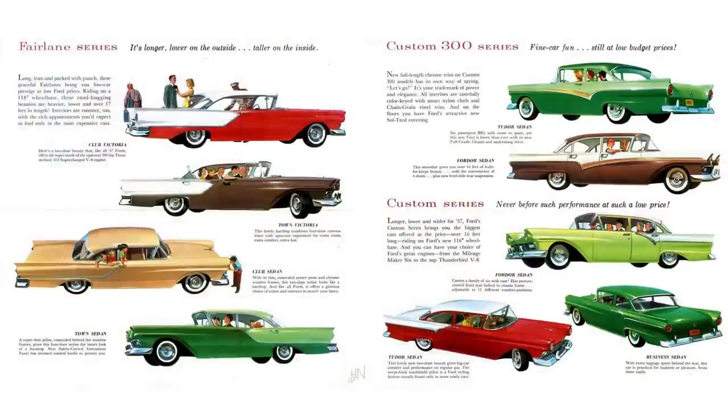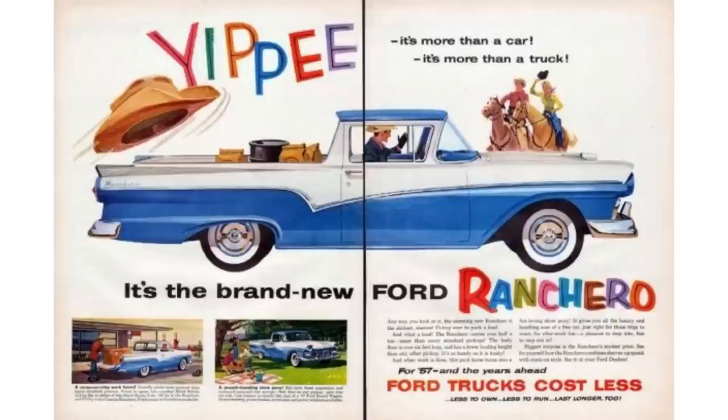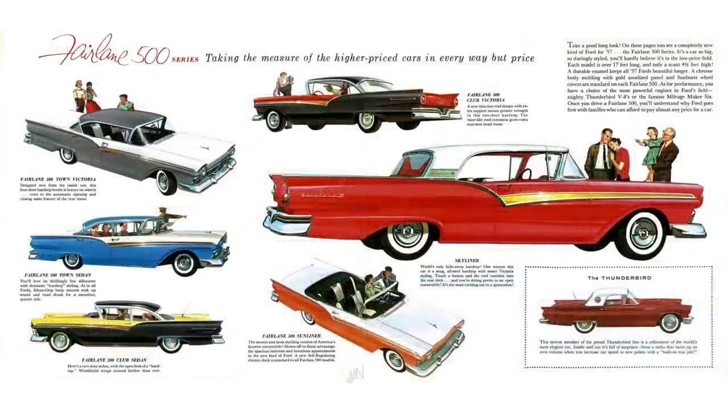Ford offered a plethora of trim options in 1957. The Junior Series consisted of the Custom and the Custom 300, riding on a 116-inch wheelbase. The Senior Series was the Fairlane and the Fairlane 500, on the 118-inch wheelbase. In 1957, this was the first year for the Ranchero, which also rode on the 116-inch wheelbase. Ford offered two wheelbases for the wagon as well. Ford must have done something right because they outsold Chevy for the first time since 1935, selling 1.67 million cars in 1957.